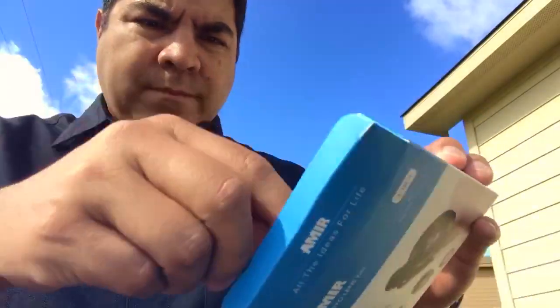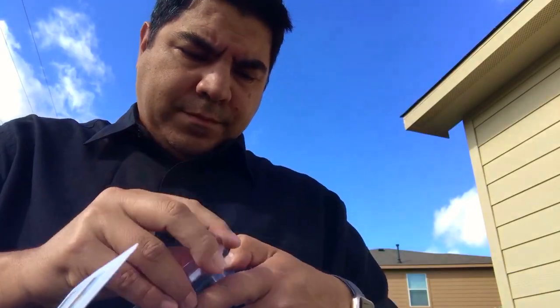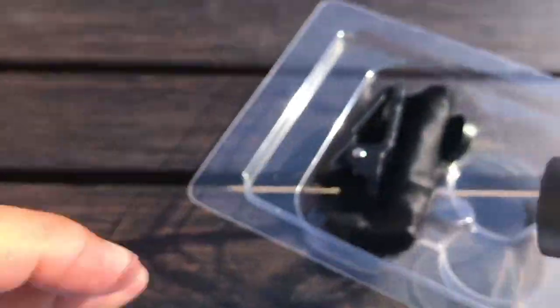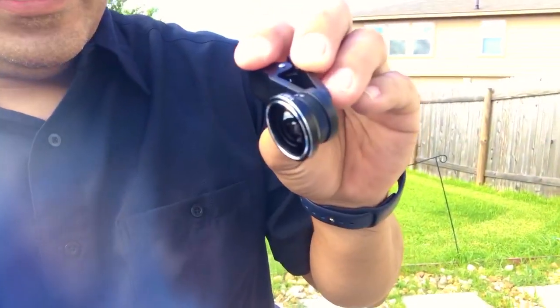I've been wanting to try this out. Let's see what these three lenses do for our iPhone. So you have to put it on this clip right here and clip it onto the camera. There we go — it gives a much wider view. Kind of has that fishbowl effect. I guess if I need to show more of what's going on behind me, this is going to be a good one to have.